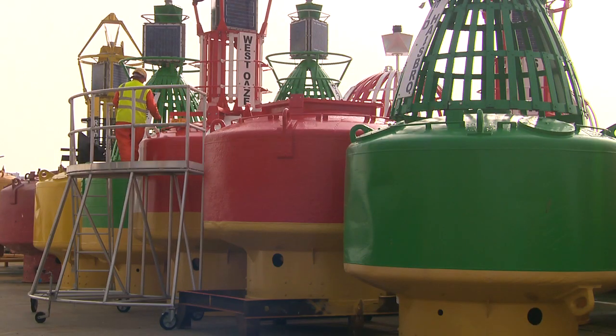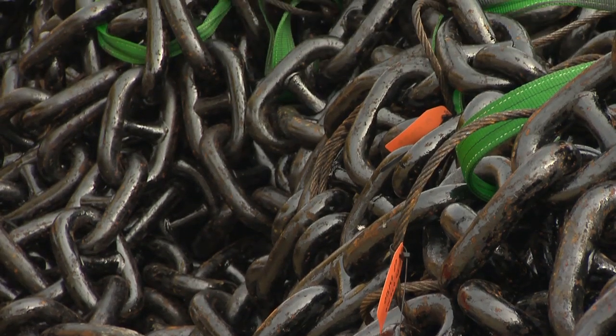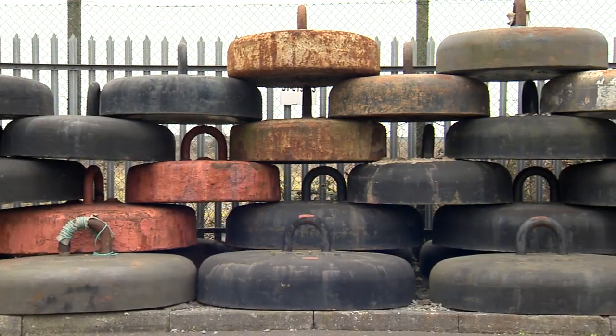The moorings chosen also vary according to buoy type, depth of water, the strength of tides and typical weather at the designated station.